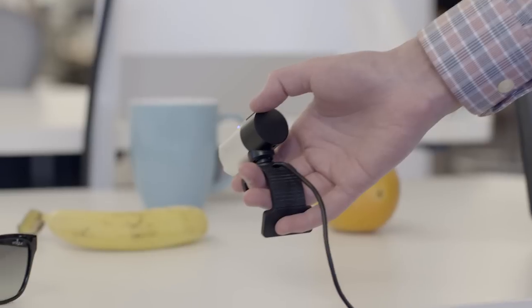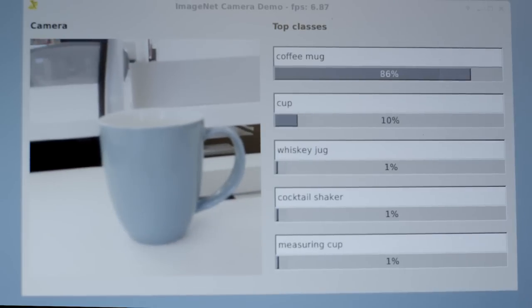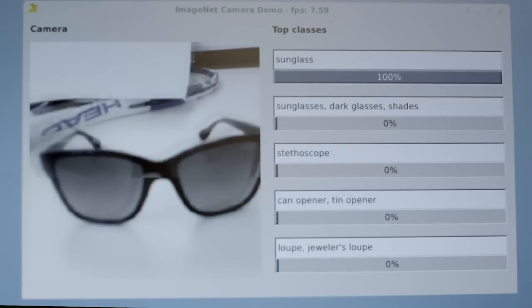This is a real-time demo of object recognition. It's a convolutional neural network, but it runs on a laptop in real time. Ten times per second, we can tell you what object is in the image.